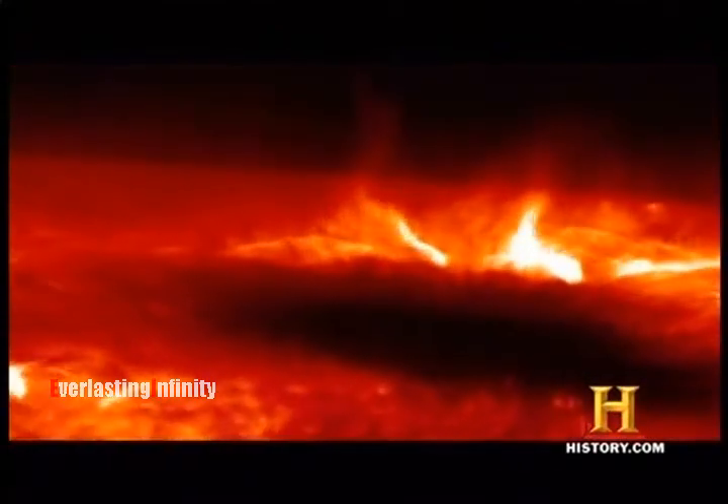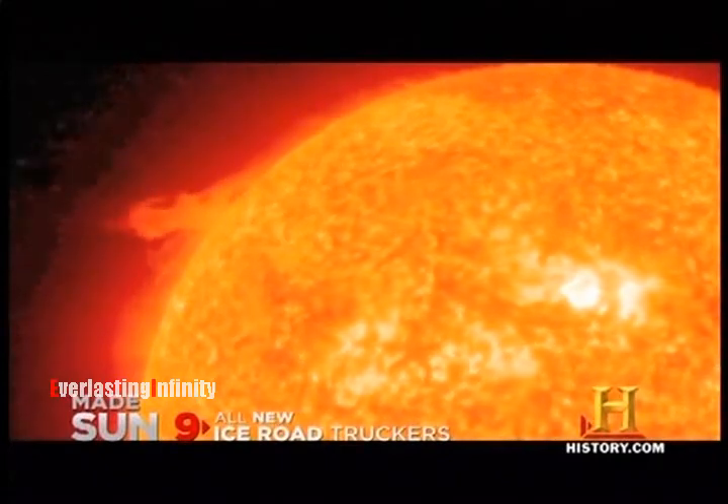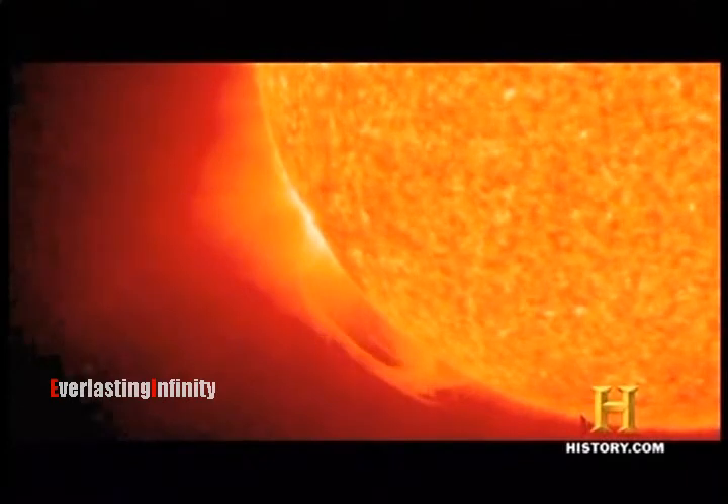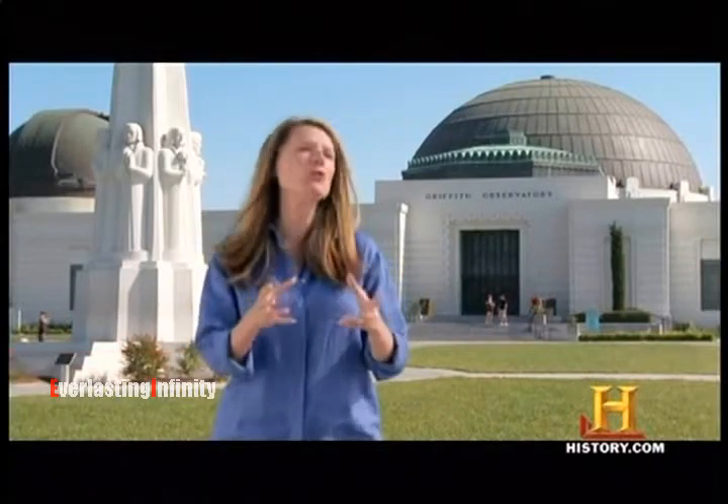Eruptive prominences can occur in tandem with another solar ejection that can deliver a double punch if directed at the Earth. NASA's Solar and Heliospheric Observatory, or SOHO, recently took dramatic movies of coronal mass ejections, or CMEs. These massive bubbles of hot ionized gas contain up to 10 billion tons of solar material. They shoot out into space at speeds of several million miles an hour. Coronal mass ejections are incredibly powerful storms — they can be as massive as a billion H-bombs, just huge amounts of energy.